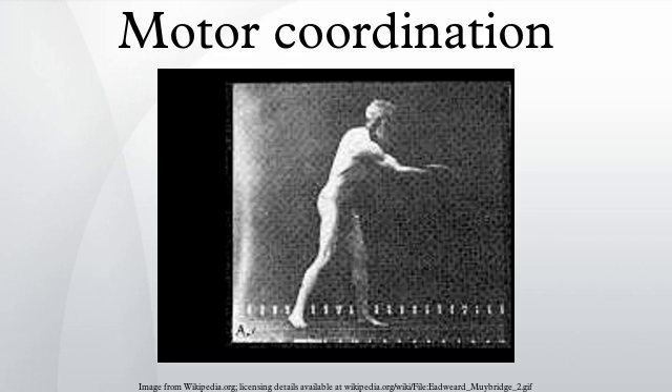This involves the integration of proprioceptive information detailing the position and movement of the musculoskeletal system with the neural processes in the brain and spinal cord which control, plan, and relay motor commands. The cerebellum plays a critical role in this neural control of movement, and damage to this part of the brain or its connecting structures and pathways results in impairment of coordination, known as ataxia.